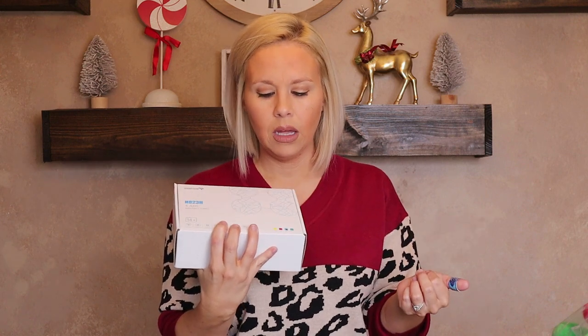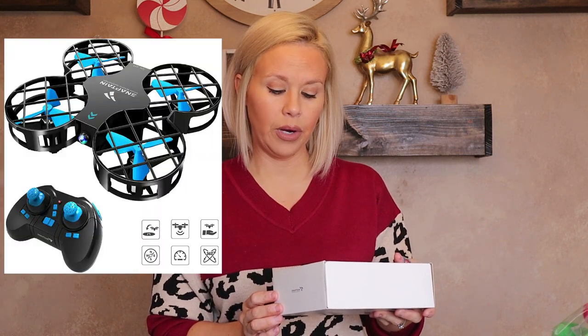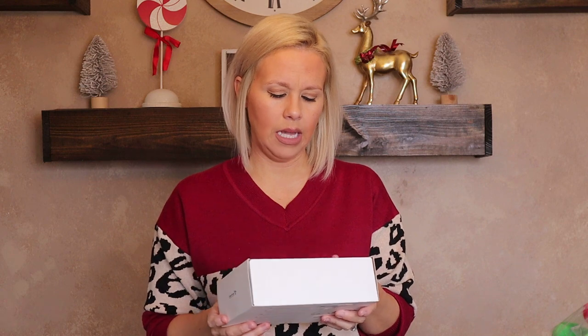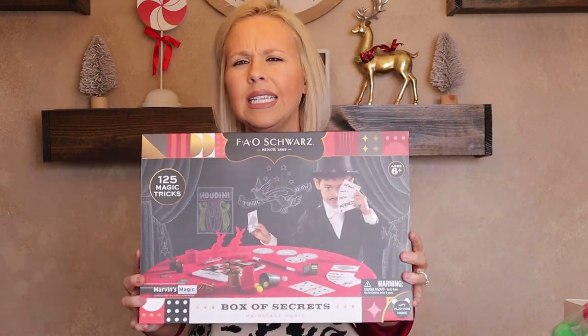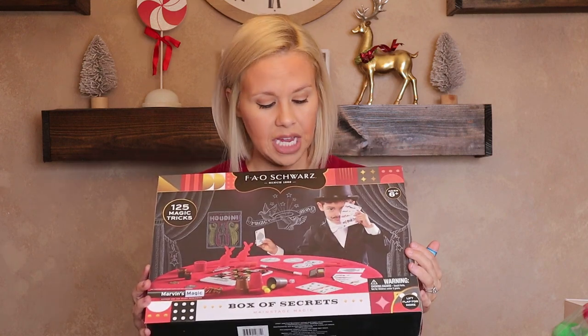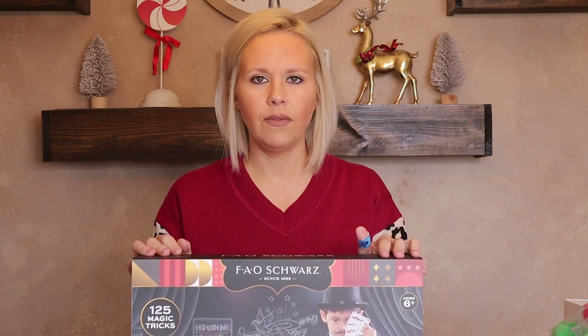This is a remote control drone. The color options are blue, green, red, and yellow, and I got the blue one. It says 14-plus, but Landon is really good with remote control stuff — very good at keeping things steady. I also got him a magic set that I saw shared on Instagram by the Rambling Redhead. Her kids supposedly love it and it has 125 magic tricks.